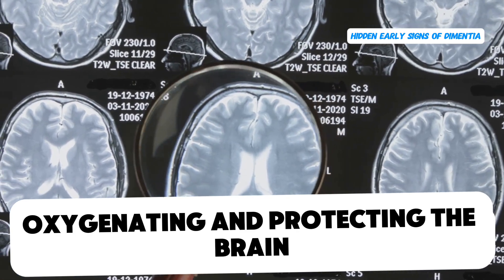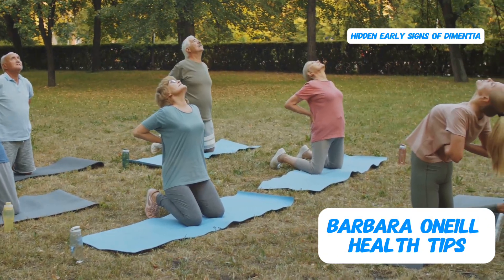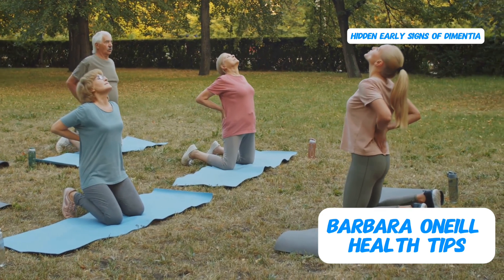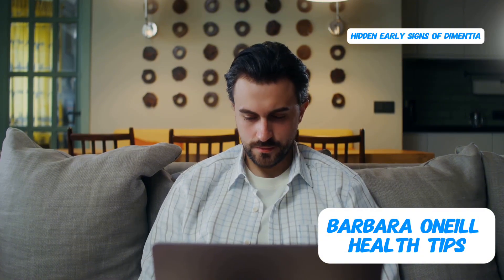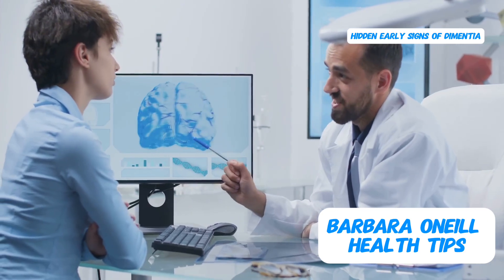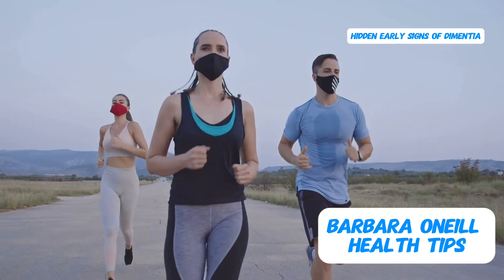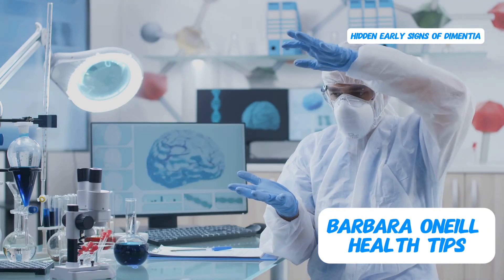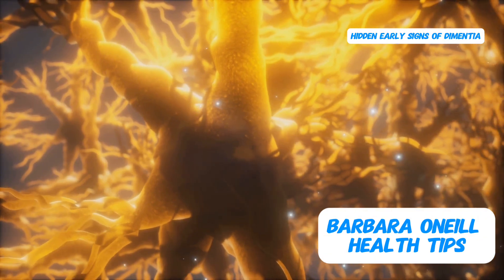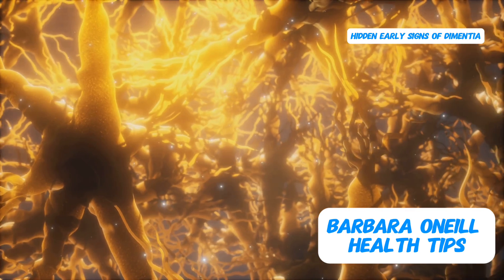We also want to ensure our brains are receiving an ample supply of oxygen, and exercise is the key to achieving that. Regular, consistent exercise is undeniably one of the most effective ways to prevent Alzheimer's and other forms of dementia. People who lead a sedentary lifestyle don't get enough oxygen to their brains, which can lead to hypoxia, or oxygen deficiency, triggering inflammation that damages brain cells. Exercise enhances blood flow to the brain, promotes the growth of new brain cells through neurogenesis, and stimulates the production of BDNF — brain-derived neurotrophic factor — a protein that acts like a fertilizer for your brain, promoting the growth and survival of neurons.